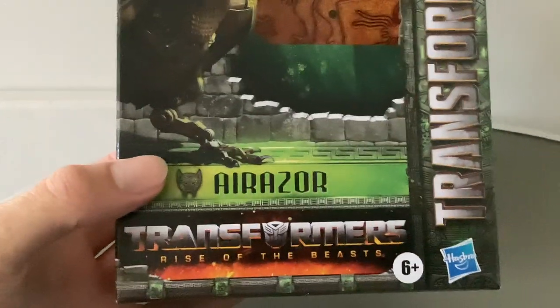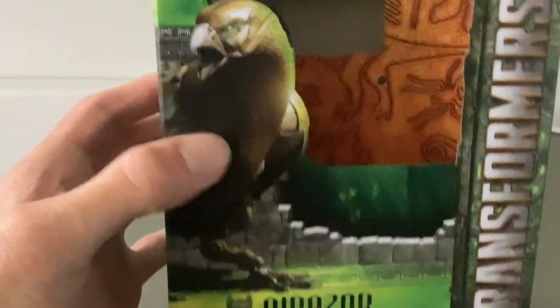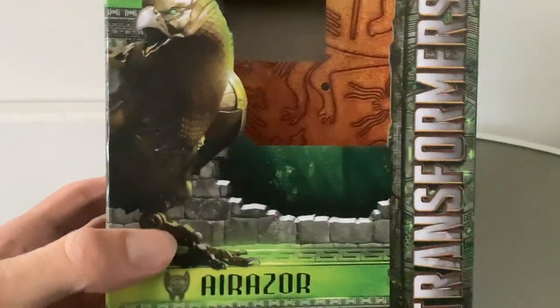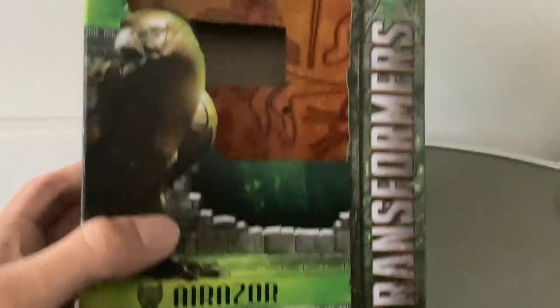This is the Deluxe Class Airazor. As you can see, we've got the mainline packaging here — fantastic packaging. We've got Airazor there with the Maximal logo. We have a picture of her in Falcon mode. We've got the Transformers Rise of the Beasts with the volcanic eruption going on in the background. Hasbro, 6 Plus. It's that really cool, ominous Amazon jungle Aztec style packaging with the Aztec infrastructure.